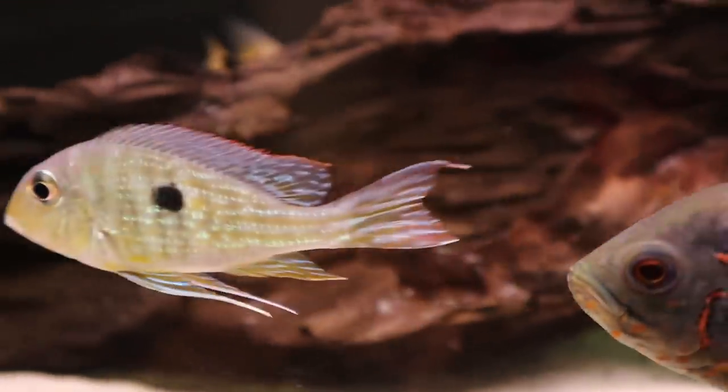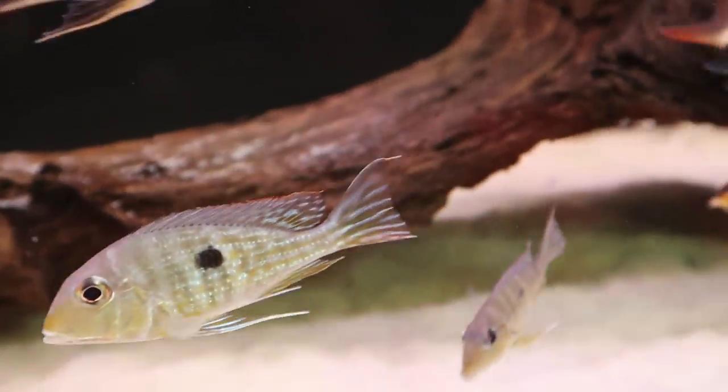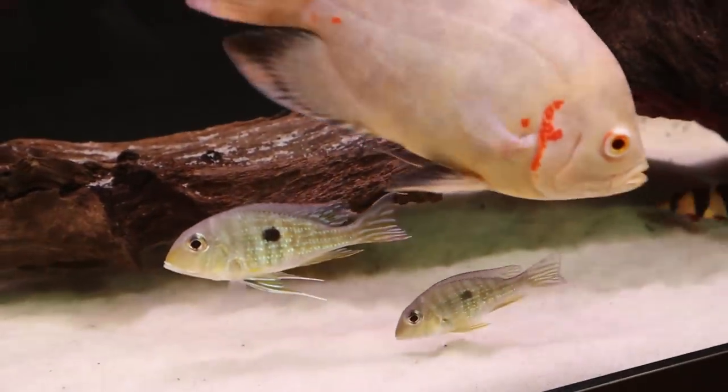These redhead tapahose look amazing at adult size, hence the name. I'm really looking forward to seeing that red develop on their heads as they mature.